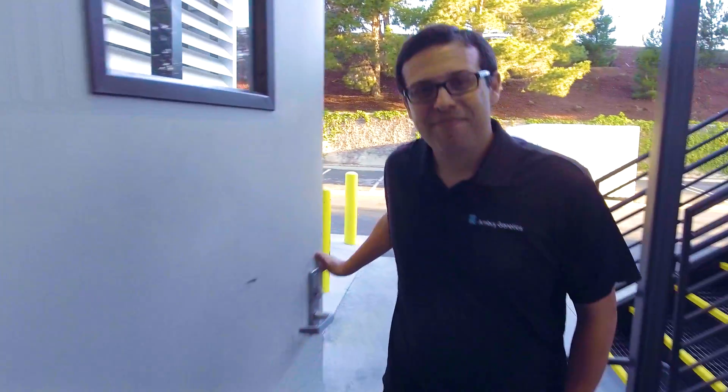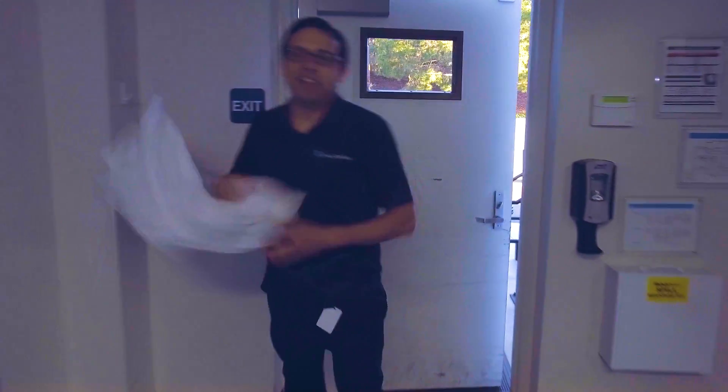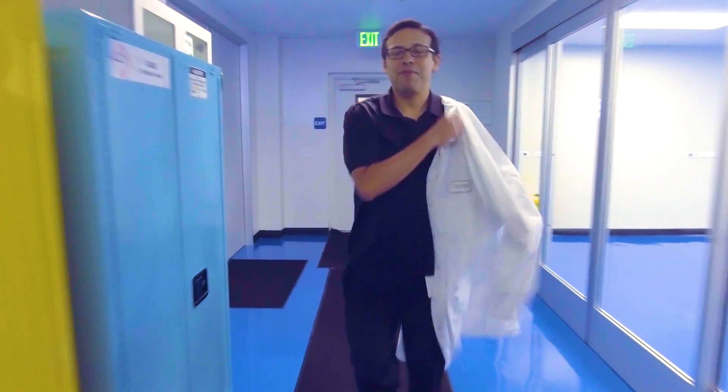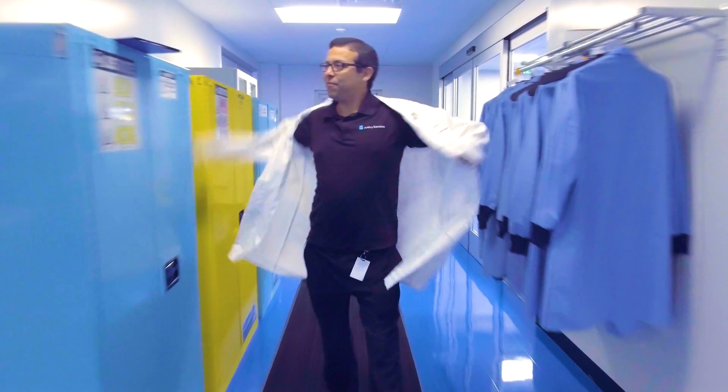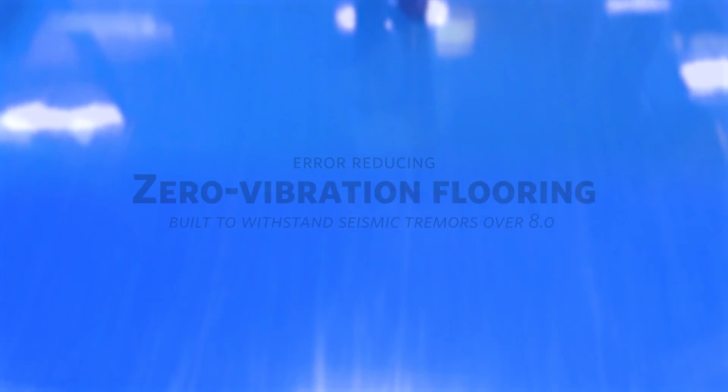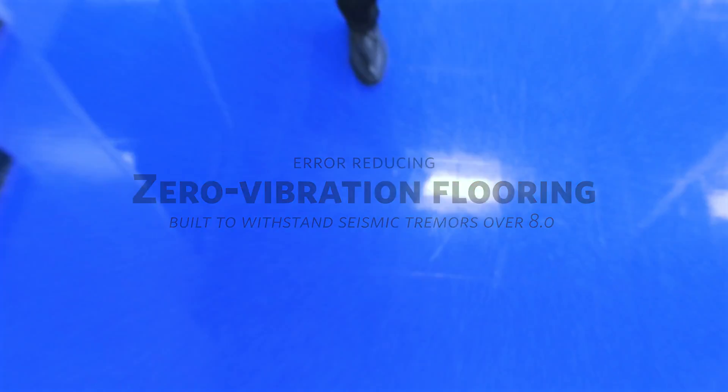The super lab is a secured facility. Only authorized lab personnel are allowed inside this space — just one more added safety and security feature we can provide our patients. One of the first things you'll notice as we walk in are these beautiful bright blue floors. We liked them so much from our last facility, we placed them throughout the entire super lab.